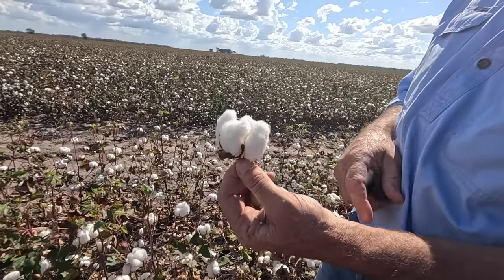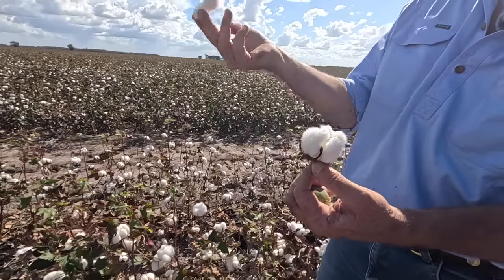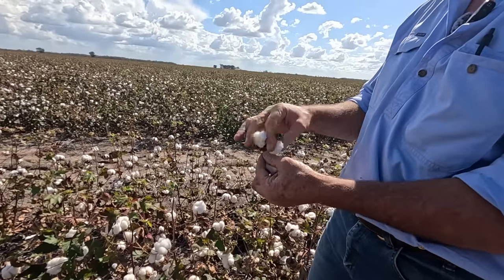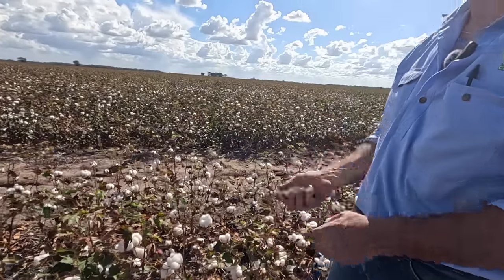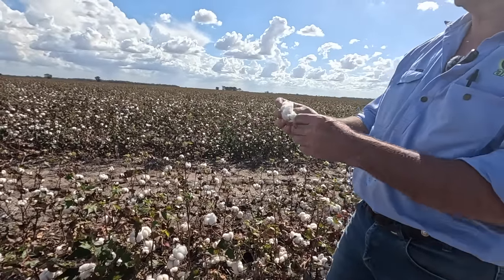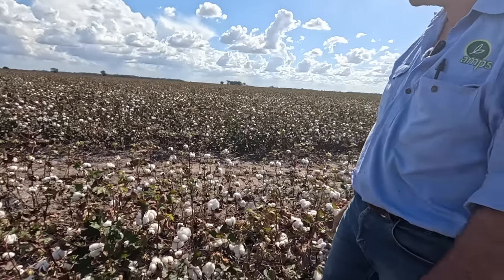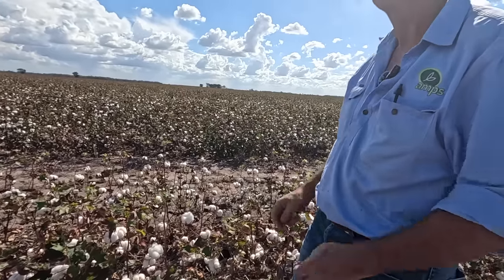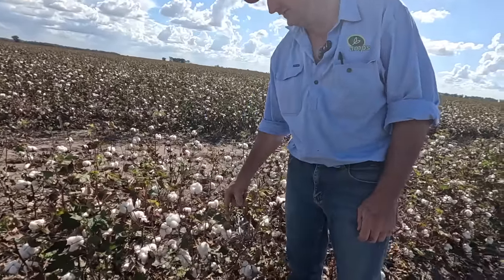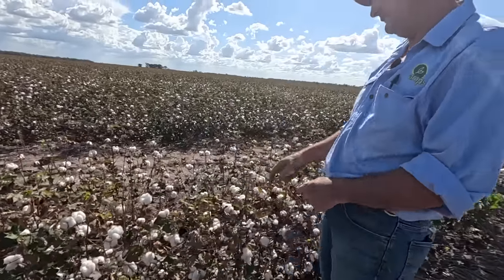We're going to ripen the boll so that it matures and cracks open. As it cracks open, the outside shell curls right back and dries, and then we've got a full open fluffy boll ready to pick or strip. The picker will come through and twist that off; a stripper will come through and knock it off and catch it. That's the two different ways of harvesting cotton. In the end you want to have either a round module or a big square, usually round and wrapped in the paddock — full of compressed cotton.